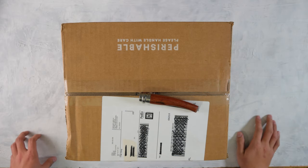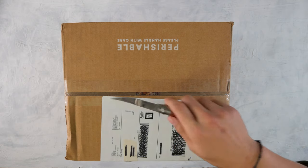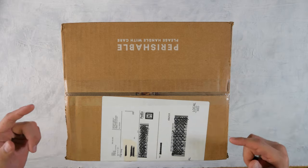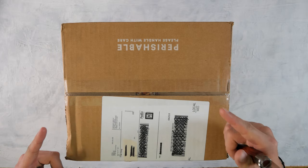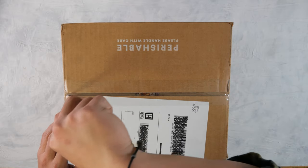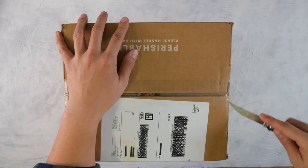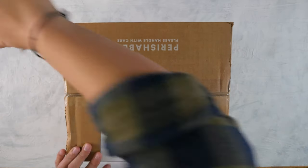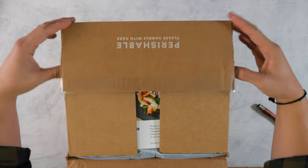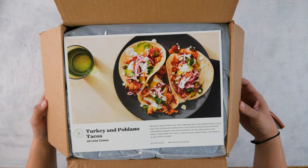Without further ado, I'm going to cut this thing open and show you what's inside. To preface this, I have no clue what's in here just because Devin was the one that picked it, and me and you will do this together. Alright, alright. Look at that.